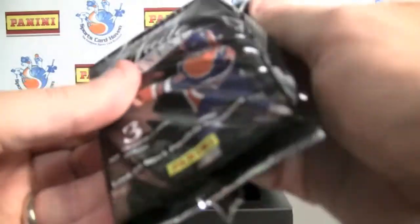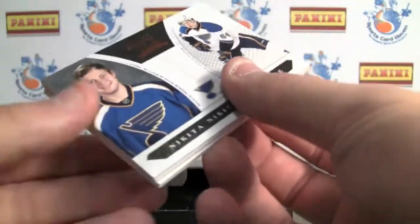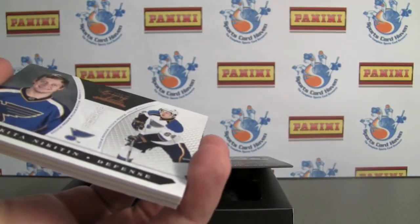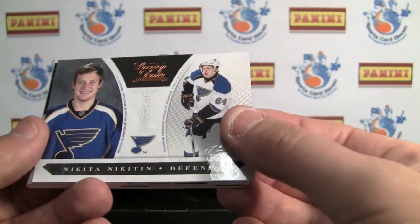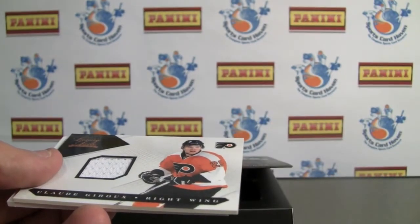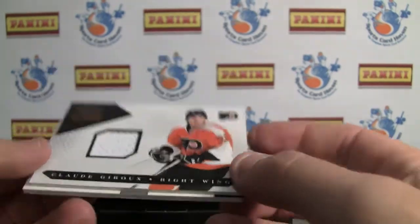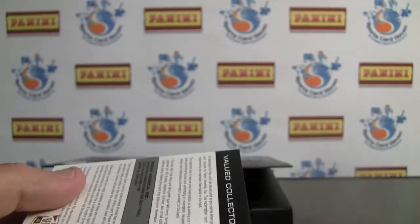Last pack. Be sure to let us know what you think — leave a comment at SportsCardHaven, the link is in the info box below, and we'll be randoming off some of these cards to people that leave comments. Starting again with our rookie, Nikitin from the Blues. Claude Giroux jersey — I'm guessing to 599 — yep, number 107 of 599.